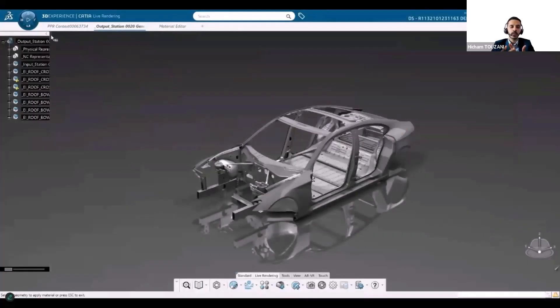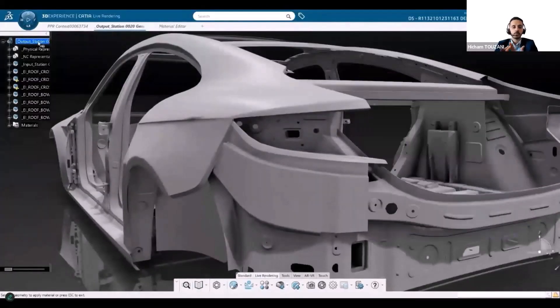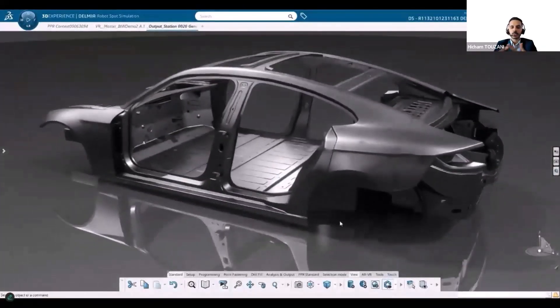As you can see, we have a wide library of materials. When you start applying realistic materials like steel, rubber, glass, or paint, if you choose the correct texture, you get a really strong sense of realism.